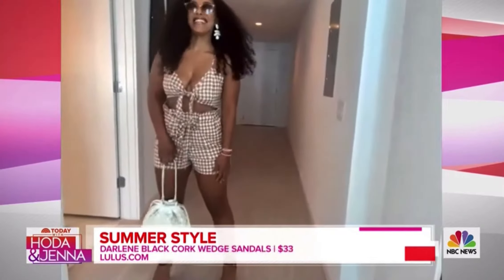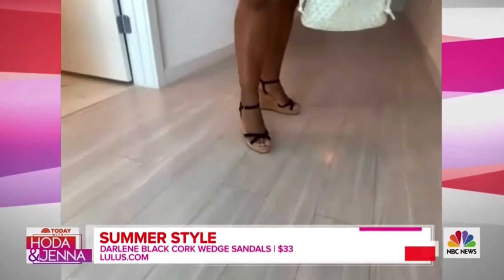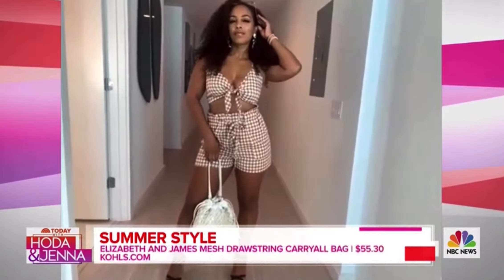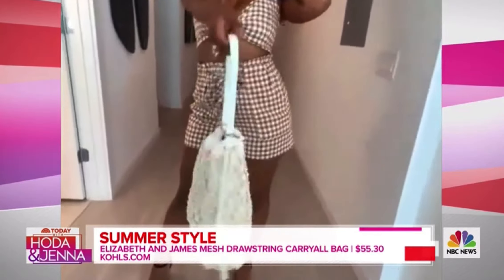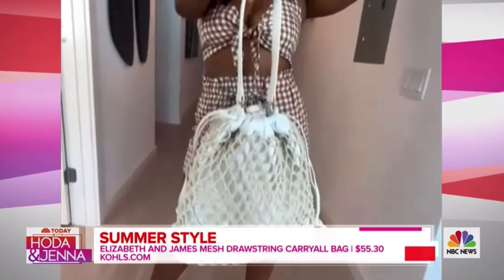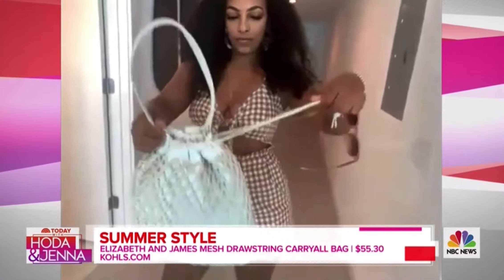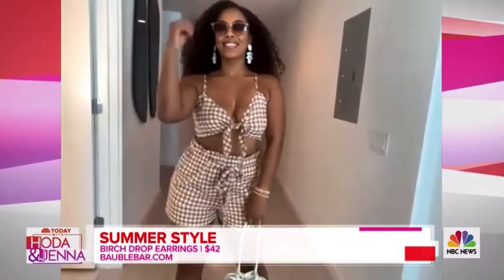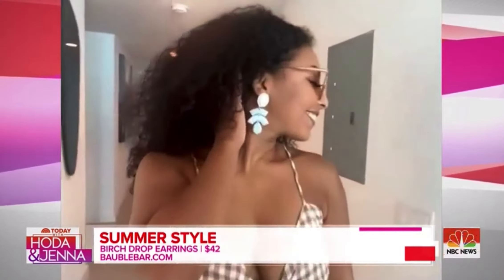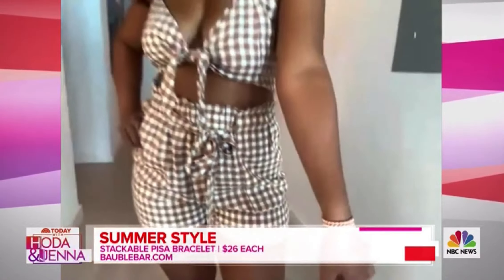Moving on to the shoes — they're cork platforms, which is fun. It's something we're seeing a lot in sandals this season, and those are also from Lulu's. There's a really fantastic bag here with a drawstring. Looking for that carryall with the drawstring is something we're seeing in accessories. I love the rope work on this because it feels kind of tropical and also seaside-ish. We don't want to forget the really fantastic earrings, which are oversized and have a geometric shape. These you can find at Bauble Bar, and they also sent along some stackable bracelets to round out the look.